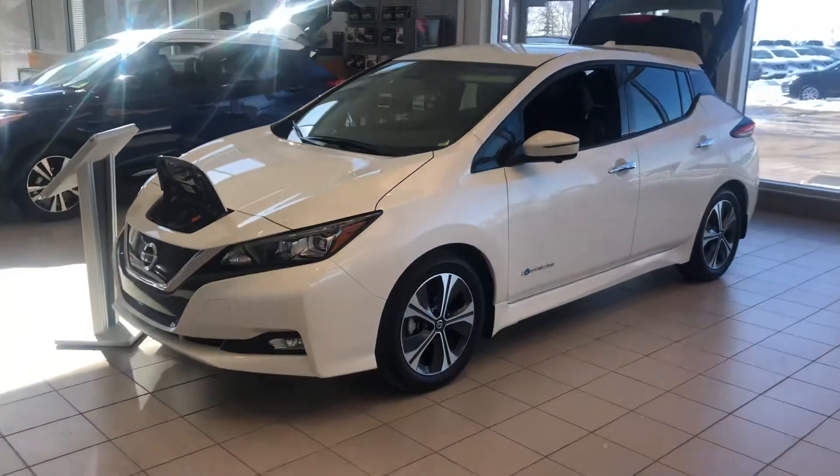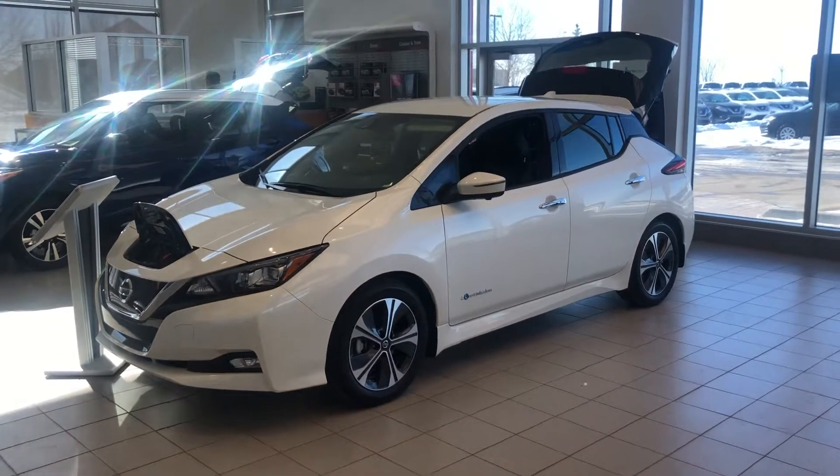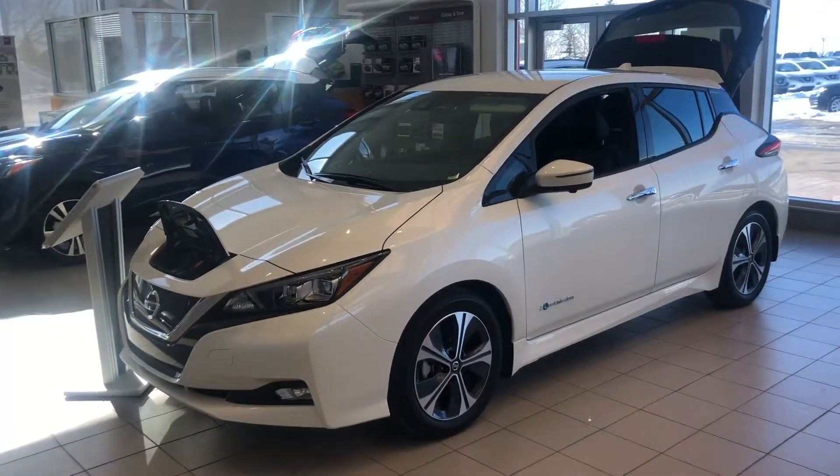Hi guys, this is Corey Lavoie with Sherwood Nissan. Today we're going to take a look at the zero emissions 2019 Nissan LEAF.